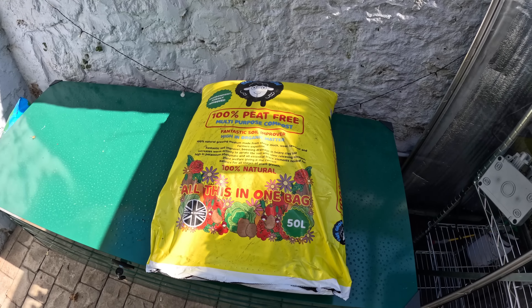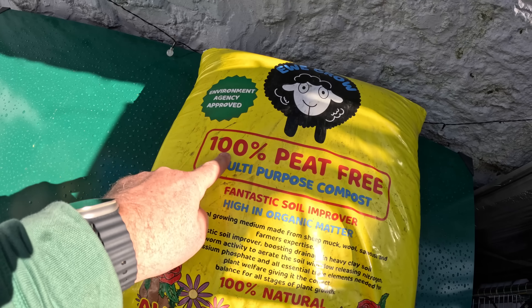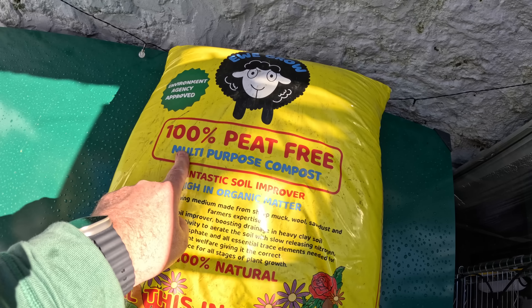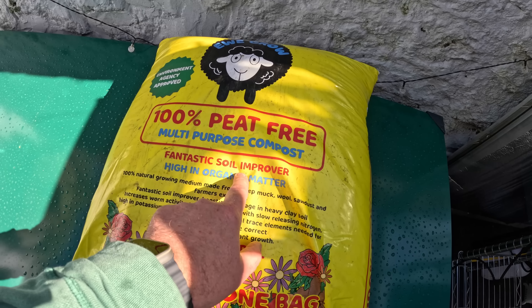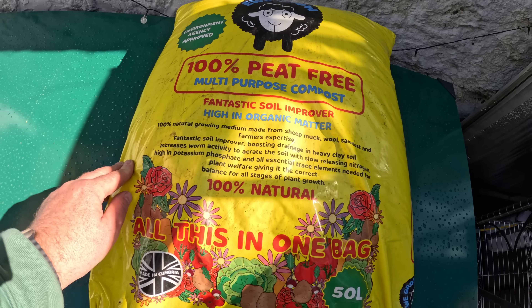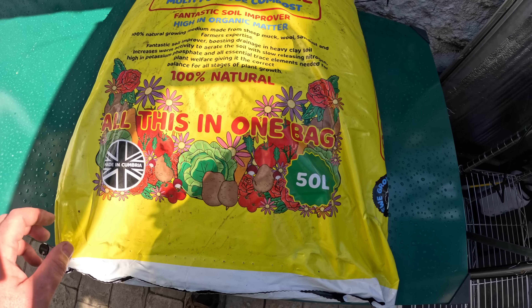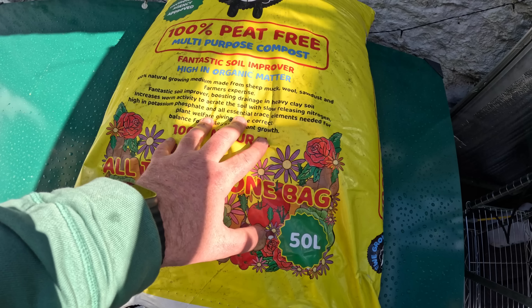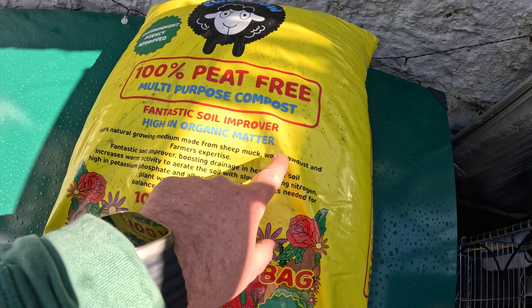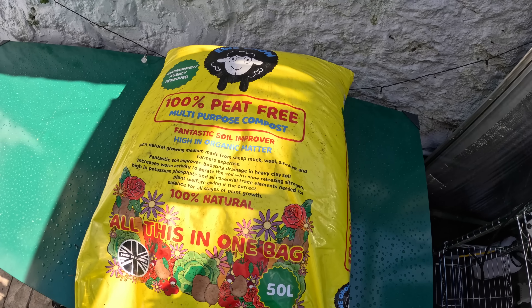Let me show you my special one. This is called You Grow - Environment Agency approved, 100% peat free. I've checked the label - multi-purpose compost. The good thing about this is it's an all-rounder: a fantastic soil improver for garden beds, and a multi-purpose compost for vegetables. It's made in Cumbria, not far from me, and it's made from sheep muck, wool, and farmers' expertise.